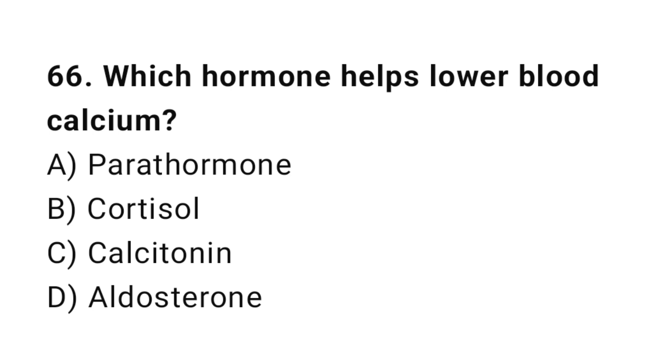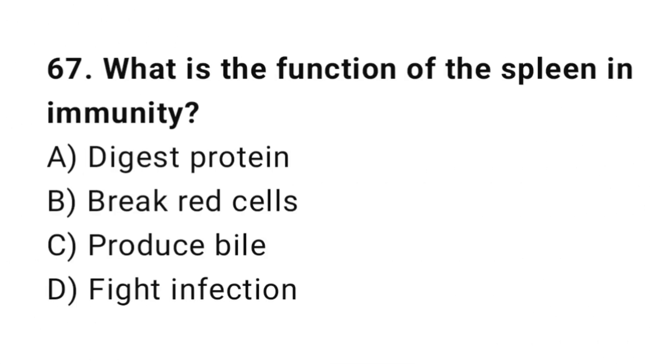Q66: Which hormone helps lower blood calcium? The correct answer is C, calcitonin. Q67: What is the function of the spleen in immunity? The correct answer is D, phagocytosis.